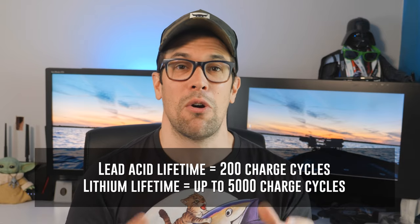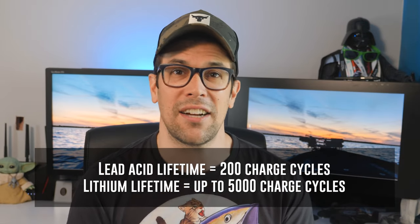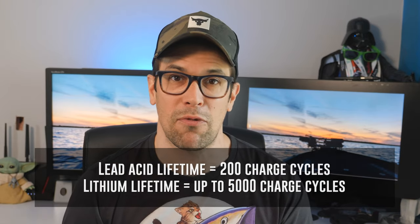Number three: you have so much more life on a lithium battery. Lead acid batteries are good for about 200 charging cycles, which gives you around four to five years, and then you need to replace them — some people go through them once a year. Lithium batteries are good for a full 2,000 charge cycles. And since you rarely fully drain your lithium battery, if you charge it when it's at around 50% capacity at the end of each day, you'll get about 5,000 charge cycles out of it — good for about 15 years of life. The battery stays consistent for 15 years. That is insane.